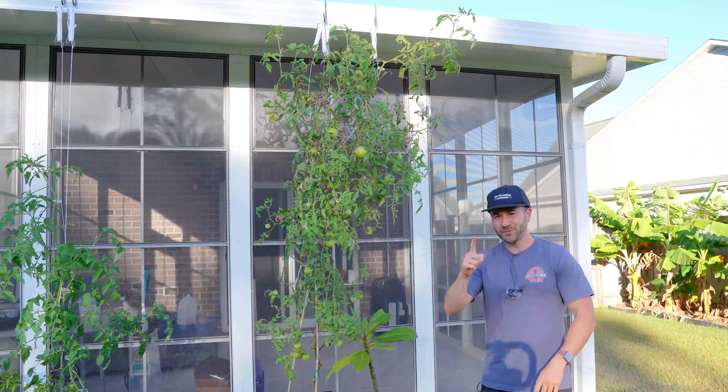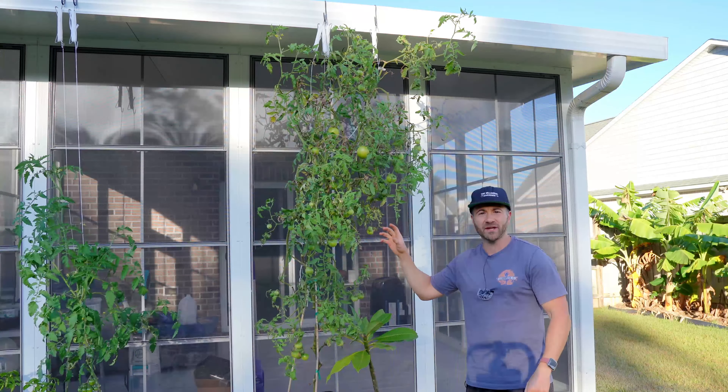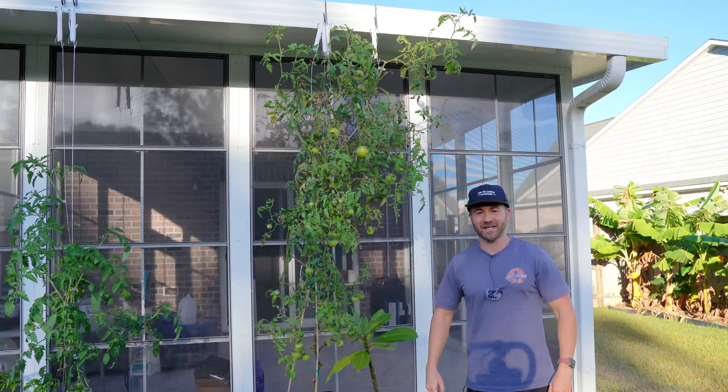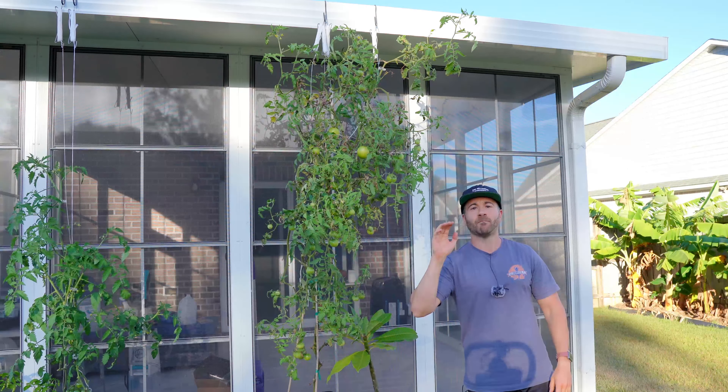What's growing on, gardeners? On today's 2-Minute Garden Tip, I'm going to show you how I kept this tomato plant growing all year long in some of the worst conditions possible. I just can't seem to kill this thing, and I'm going to show you how you can grow a tomato plant like this for months on end too.